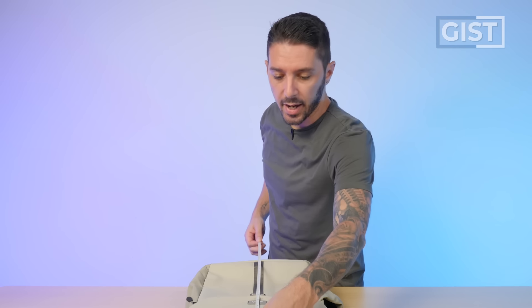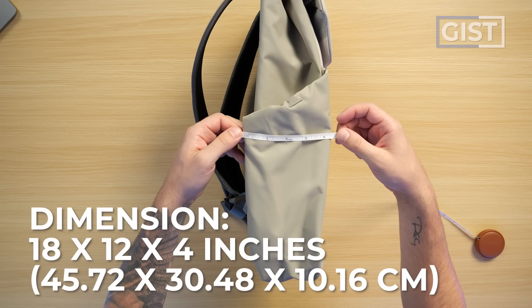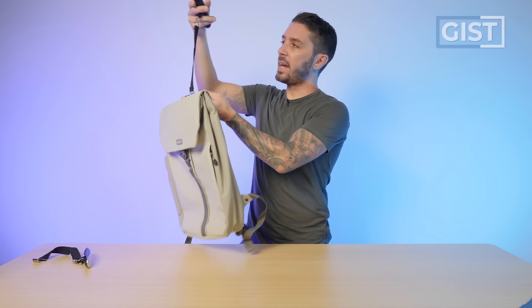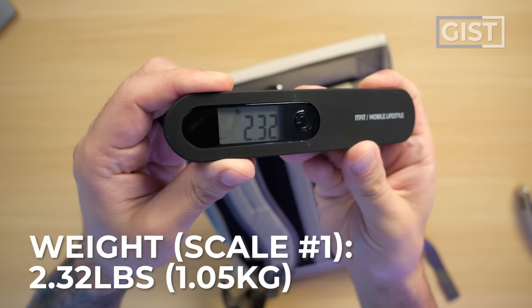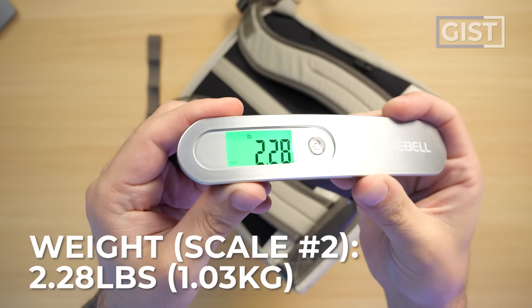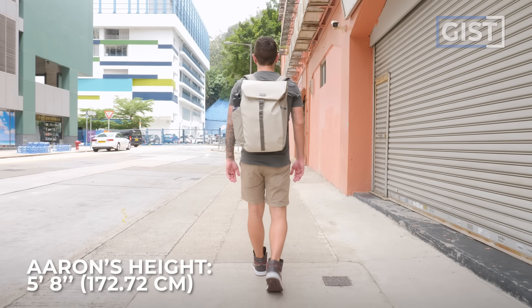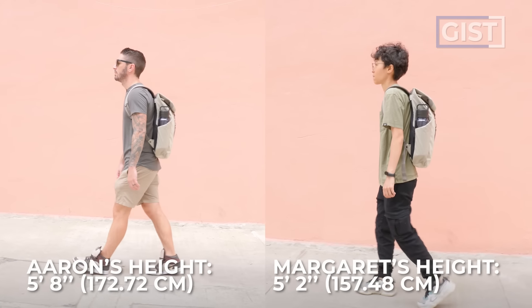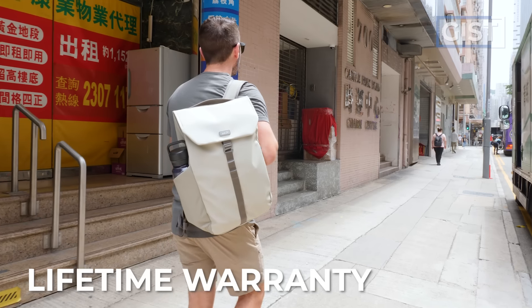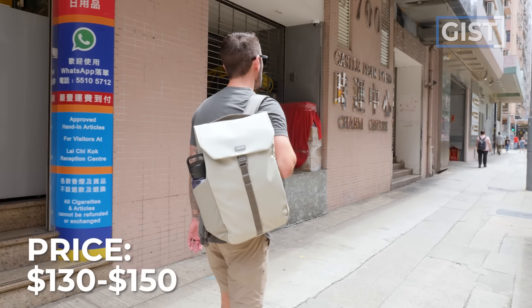For the bag's dimensions, we're looking at around 18 inches tall, 12 inches wide, and when fully packed out, a depth of around four-ish inches. The bag is advertised to weigh 2.2 pounds — I'm getting 2.3 pounds on our first scale and 2.28 pounds on our second scale. All Mous bags are protected by their lifetime warranty, and this bag currently runs around 130 to 150 USD.